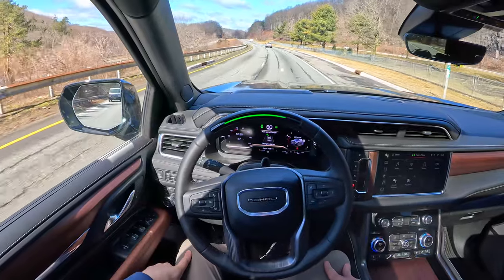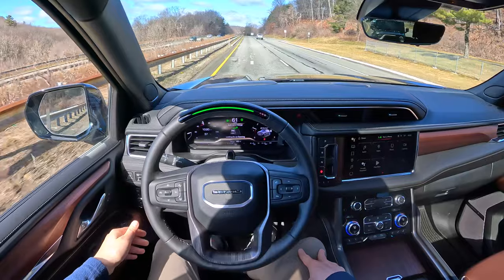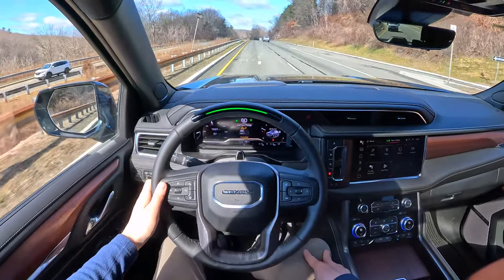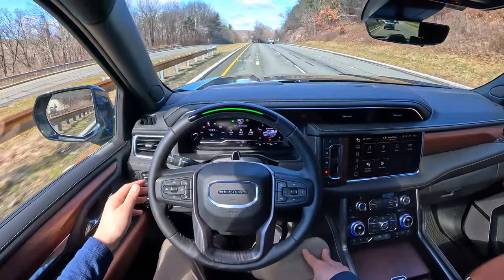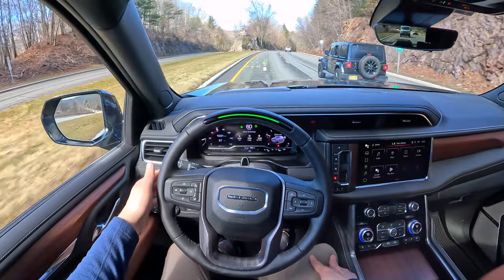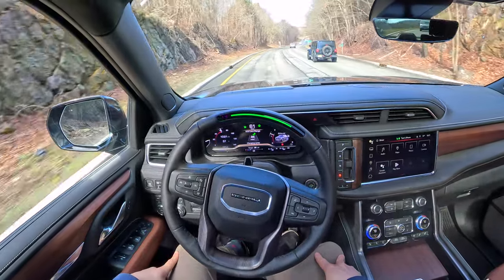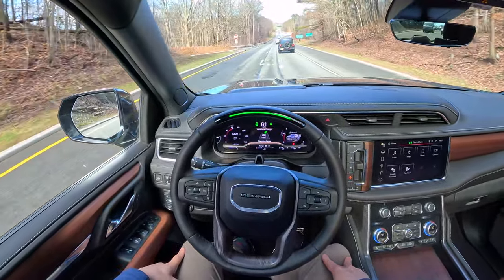Pricing starts at $60,000 for an entry-level two-wheel drive SLE model, and four-wheel drive is a $3,000 option. My almost fully loaded Denali Ultimate trim was priced at a little over $100,000. It's worth noting that the Yukon comes with a 3-year, 36,000-mile bumper-to-bumper warranty and a 5-year, 60,000-mile powertrain warranty.